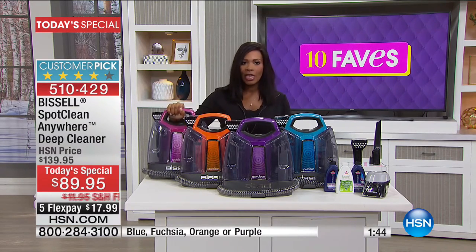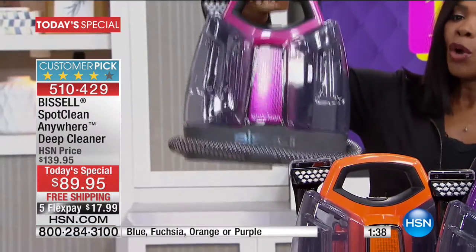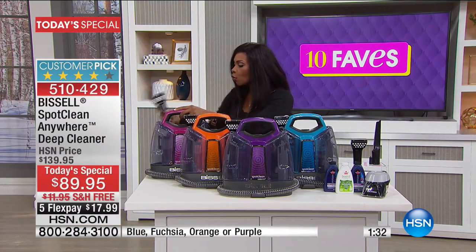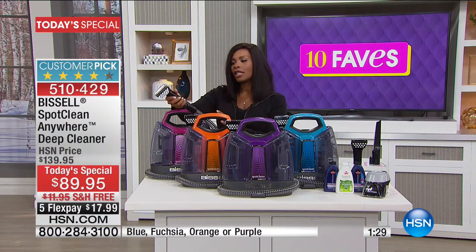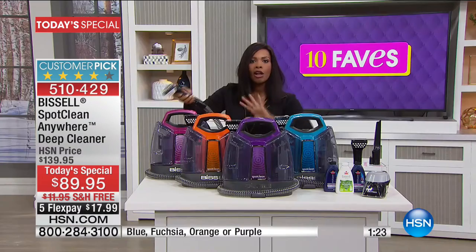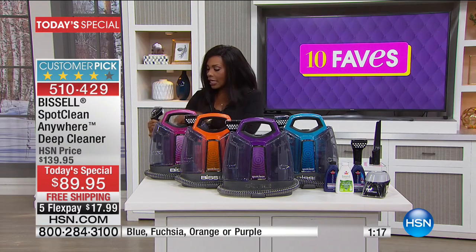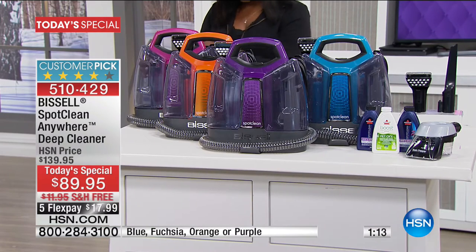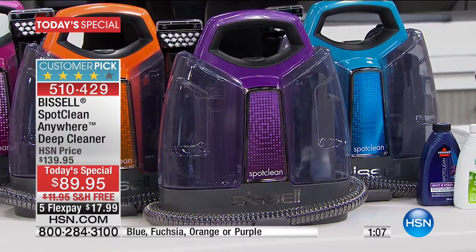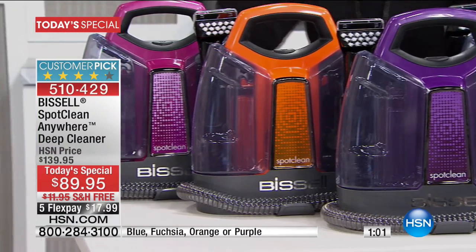If I had this, it would be so easy. It's like a purse — about the size of a big tote bag. When you have a spill, you pull it out, use the cleaner, the hot water, and the tools, get the spill right up, put it back, and go about your day. All you're doing today is choosing which color you'd like: blue, purple, orange, or fuchsia.